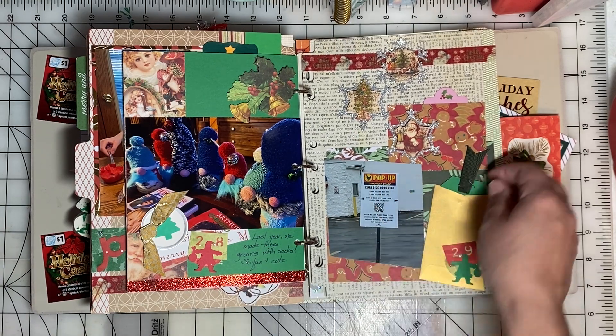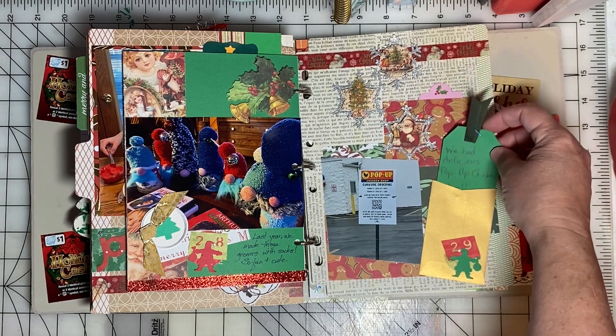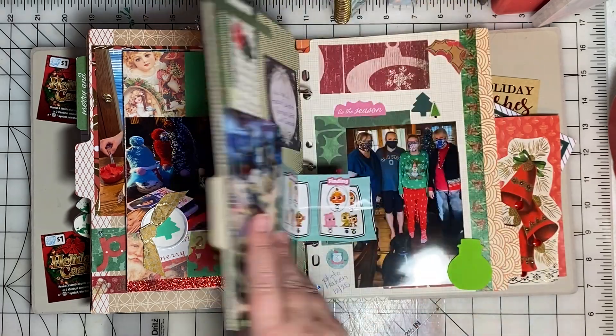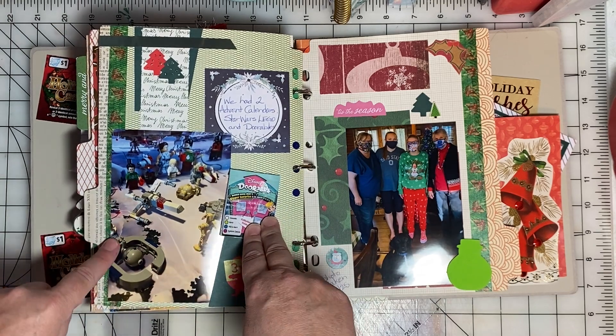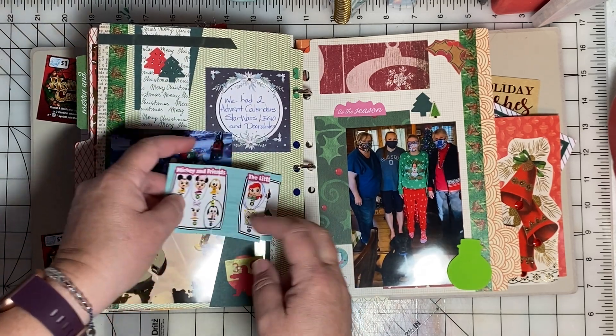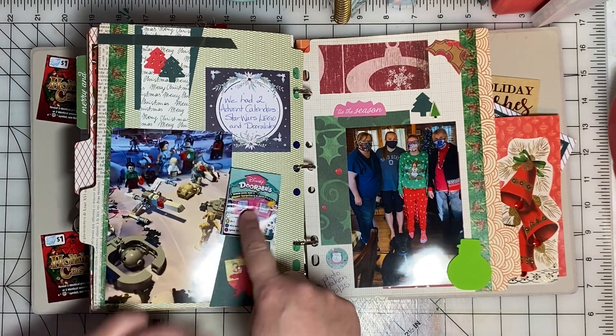On the 29th we got takeout from a local restaurant called Pop-Up Chicken and that little tag tells about it. We had two advent calendars this year — one was a Star Wars Lego advent and the other was a Disney Doorables advent, and I put the little collection list from the Doorables there.